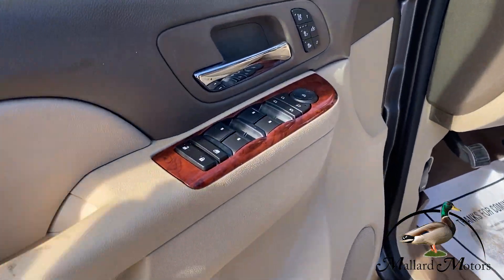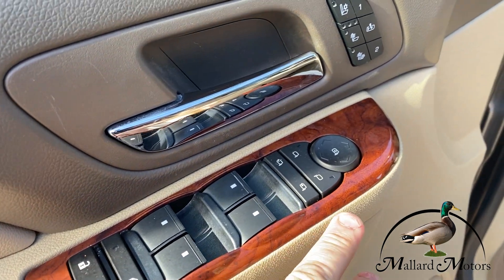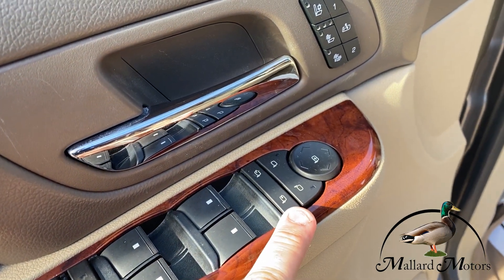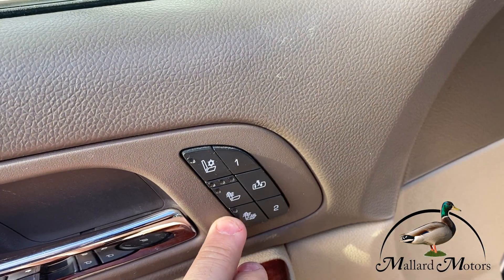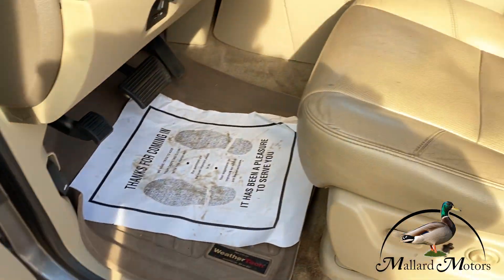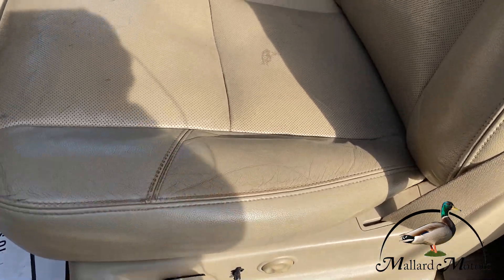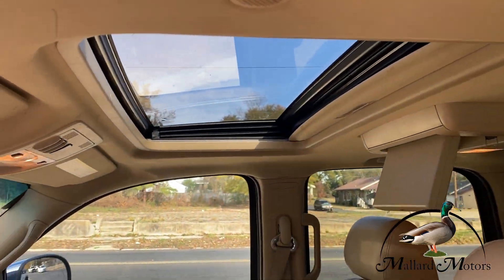Inside we've got the wood grain trimming, the standard power locks, power windows, power mirrors, power folding mirrors. Also the LTZ comes with heated seats and air-conditioned seats, at least this model does. We've got leather interior, power seat, and a pretty sunroof.